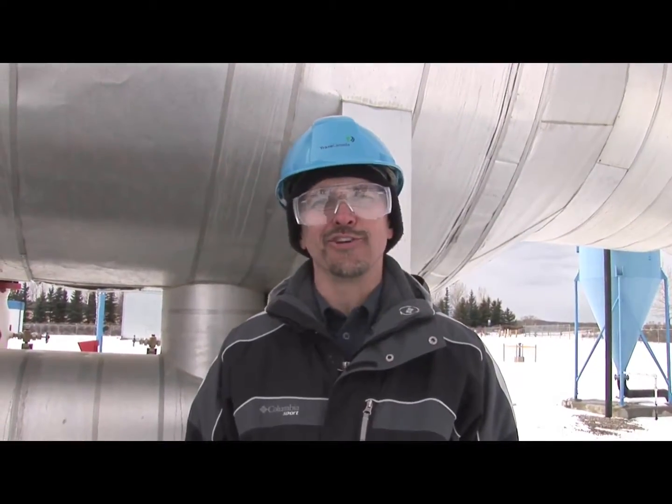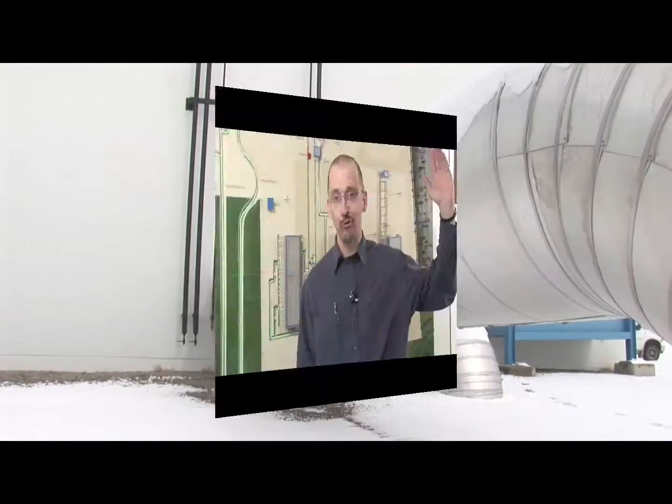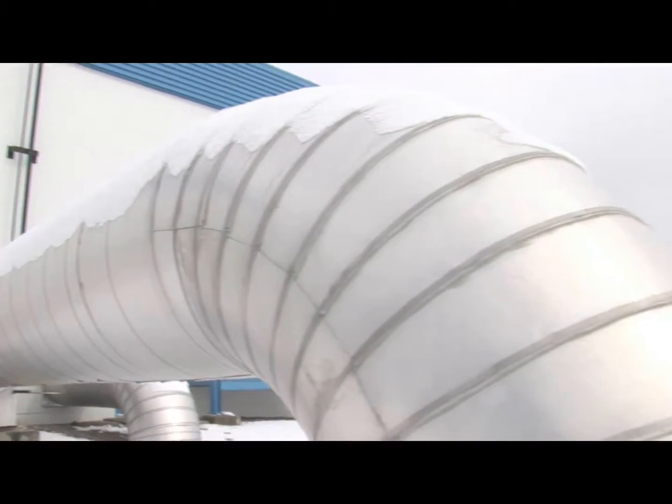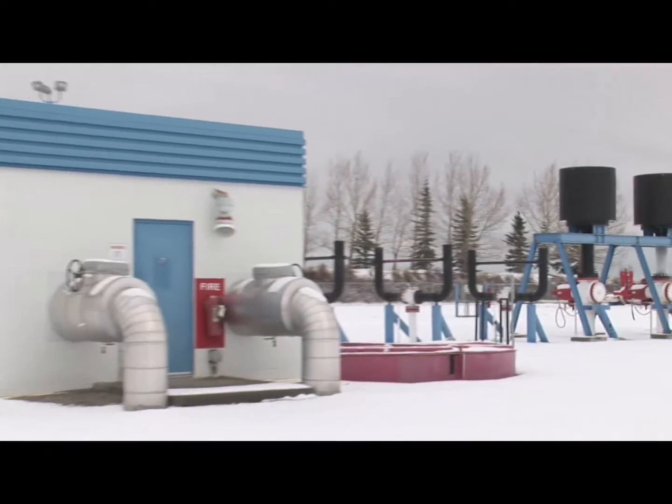Hi, my name is Brad and I'm an engineer at TransCanada Pipelines. For about the last 14 years of my career I've been working in the corrosion engineering industry. My job is to help protect all of our facilities from external corrosion. I'm standing here by a model of one of our compressor station sites, and most of the work that I do involves these pipelines which are actually buried underground. So when you're standing out in the yard you don't see a lot of the work that I do.